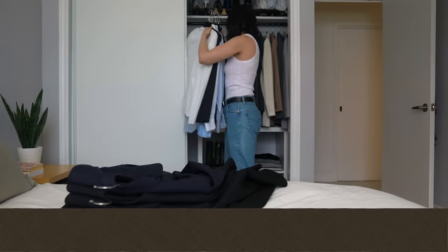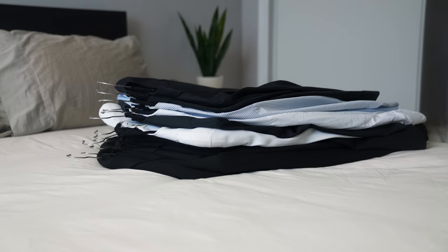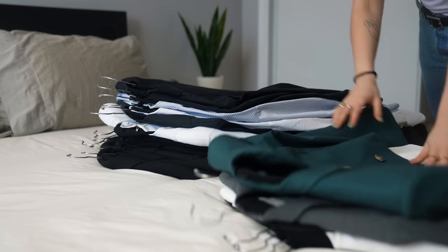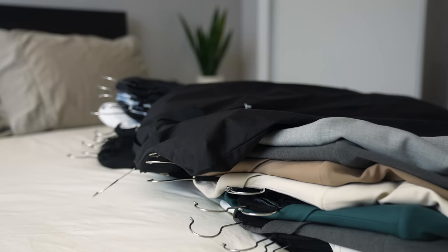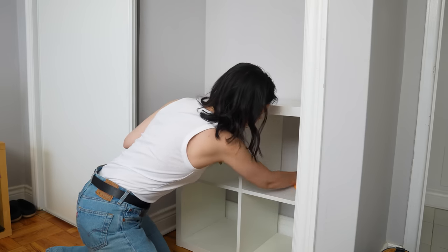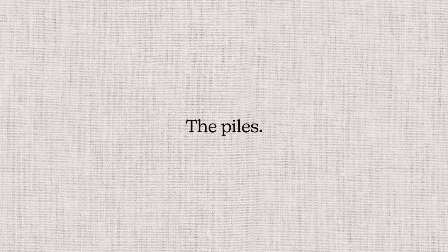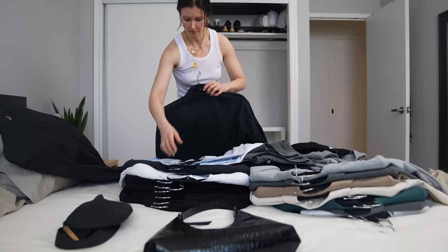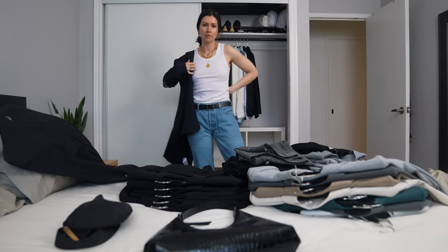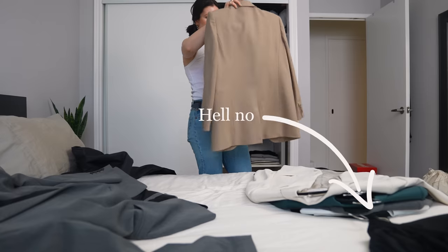I like to start my declutters the same way every single time — I empty out my wardrobe and put everything on the bed where I can see it. This is also a chance for me to do a quick once-over inside my closet, since dust tends to build up pretty easily. I'll do a quick wipe down and vacuum so that my clothes and shoes have a clean slate. Once I've got my big pile on the bed, I start dividing it into three smaller piles: my Hell Yes, my Hell No, and my Storage pile.